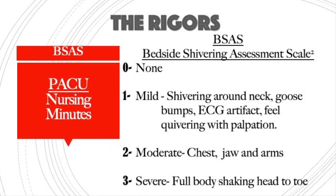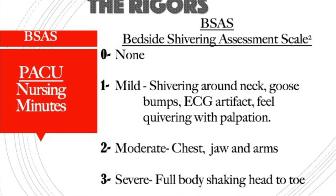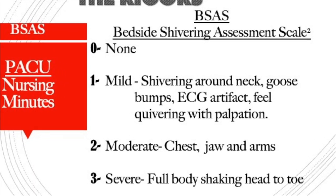Moderate shivering — level two — involves the chest and the jaw, and you can actually see that shivering. Full severe shivering — level three — is when the arms and legs are going involuntarily. So we have zero, one, two, and three for your level of shivering on the Bedside Shivering Assessment Scale.